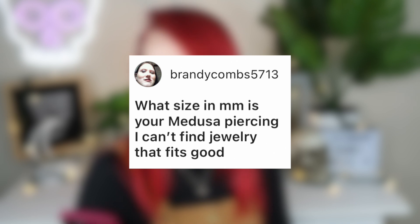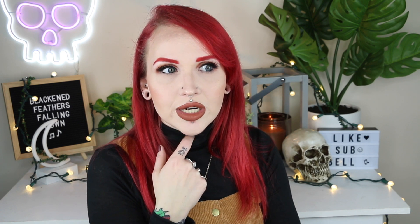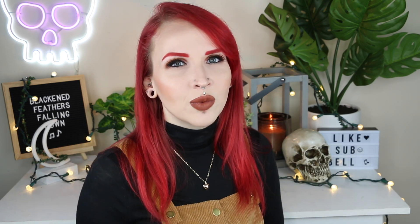Brandy Combs asks what size in millimeter my Medusa piercing is because she can't find jewelry that fits. Mine is pretty sure 3 millimeter, maybe 3.5. I like the size at its healed state. When it was healing I had a smaller one, but you don't want to go too small because while healing it could actually suck the jewelry through. For the length, I believe it's one fourth of an inch — it doesn't come anywhere near my gums or teeth.